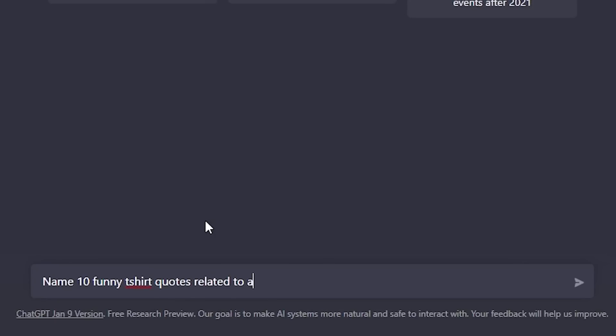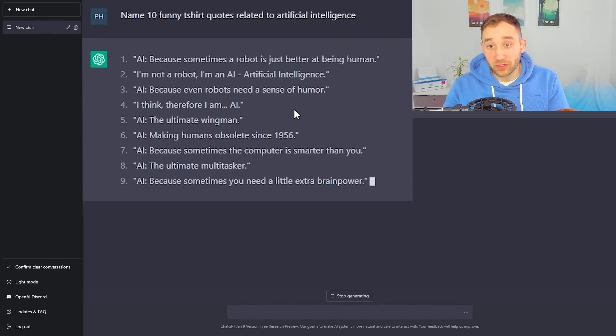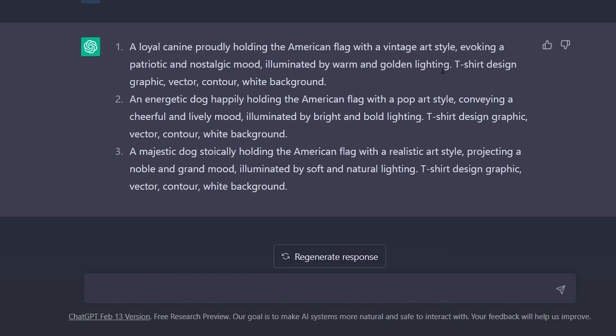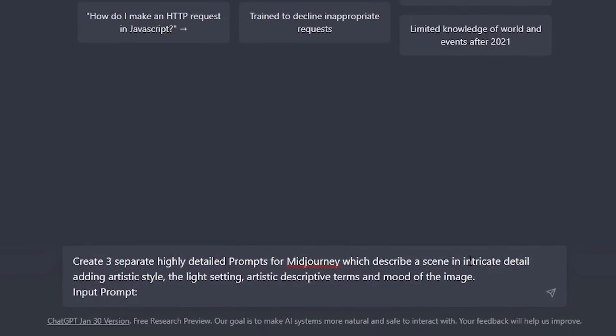Secondly, you can generate t-shirt design ideas with ChatGPT — whether it's funny phrases for a specific niche, or just general design concepts combining graphics and phrases. On top of that, if you're creating t-shirt graphics with Midjourney, you can let ChatGPT generate prompts for you. I've got separate tutorials showing what prompts to put into ChatGPT to get long descriptive Midjourney prompts. Some people also use ChatGPT for product descriptions — it gives you a base to work off of, then you adjust the sentences a little for your listings.